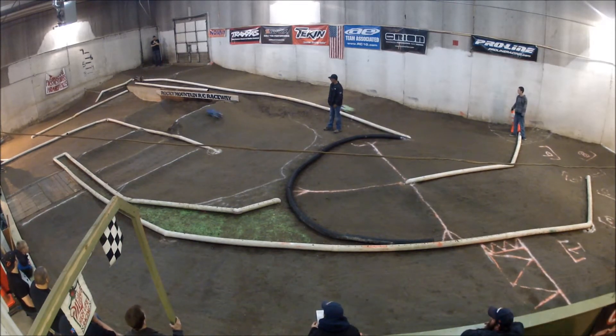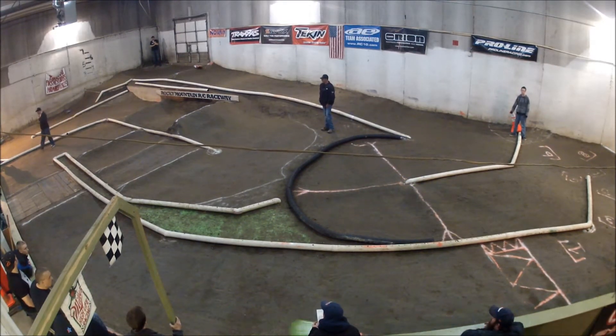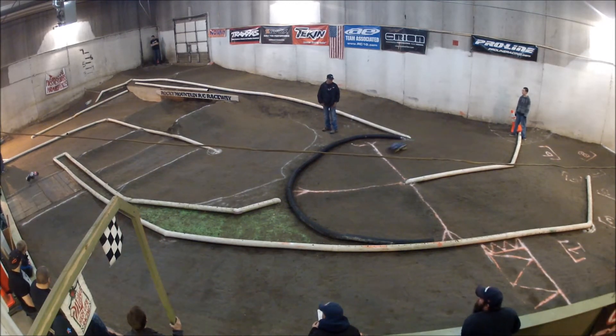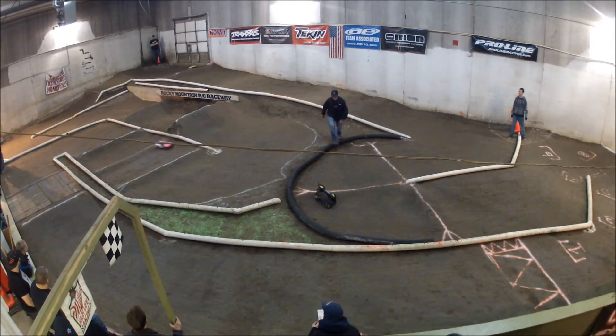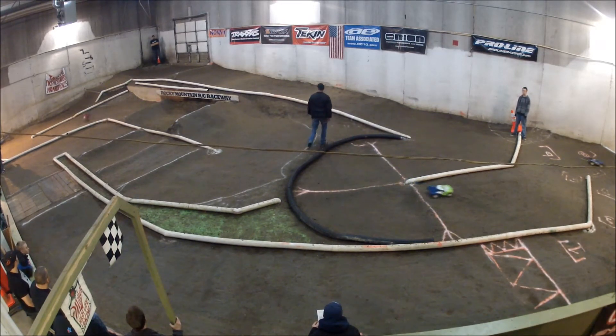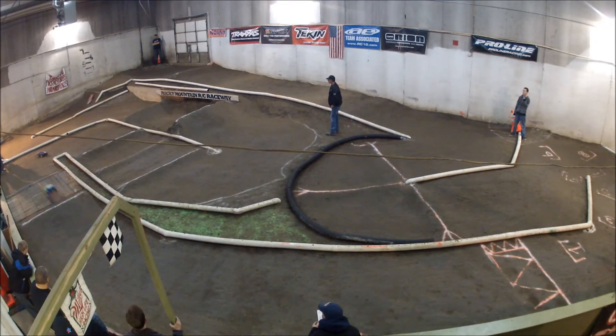Mike getting a little sideways coming over the table top there — Brayden the same, not being able to get fully square off of that little rhythm section there, taking it at a funny angle. Going on to the step up he goes down. Instead of waiting for a marshal he just drives it back around for a second attempt. Time is kicking down — only about 20 seconds on the clock. It might have been too far gone for Brayden to catch up.